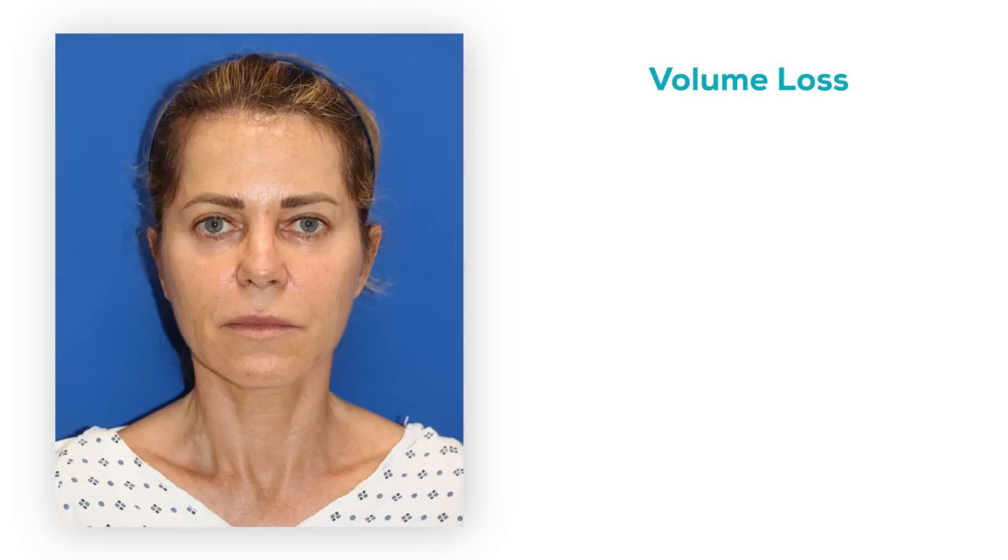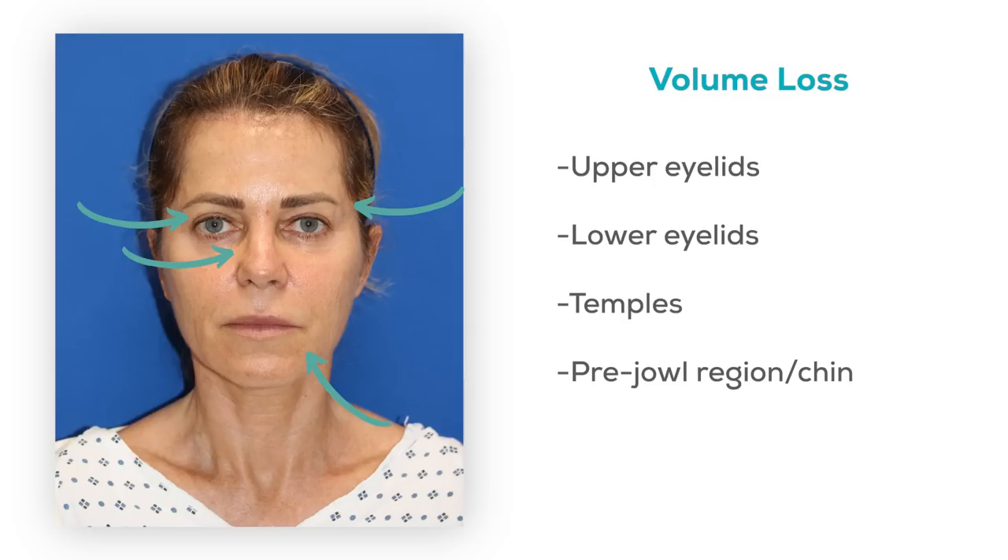Now let's evaluate volume loss. When we look at her on the front view, there's volume loss in the typical pattern that we see — which is loss around the upper eyelids, loss underneath the eyelids, loss in the temples, loss around the pre-jowl region which is right along the chin, and loss in the lips. These areas combined change the shape of the face to a little bit more gaunt and hollow look.